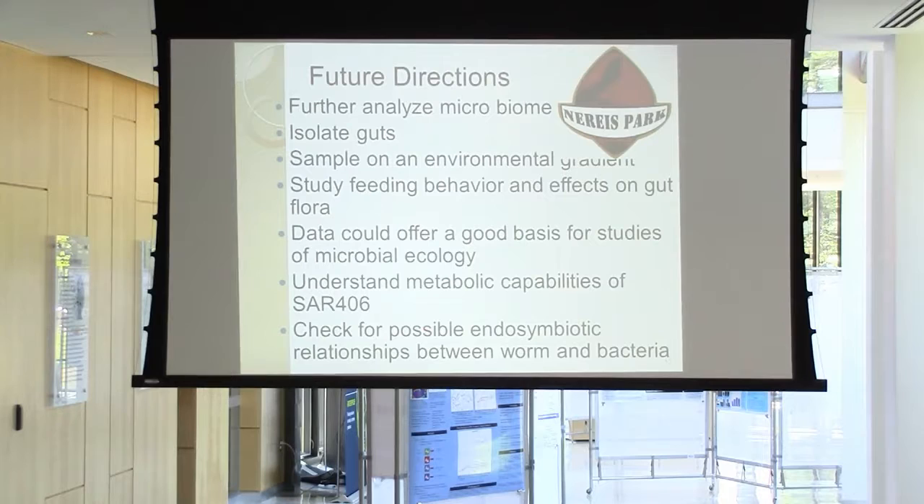Also look at understanding the metabolic capabilities of SAR 406, to make sure they are in fact implicated in the sulfur cycle and could be a legitimate candidate as an endosymbiont to these worms. There have been studies on oligochaete worms that found endosymbionts helping them detoxify all sorts of chemicals, and this might be the same for these polychaete worms. We should also check for other endosymbiotic relationships between these worms and bacteria.